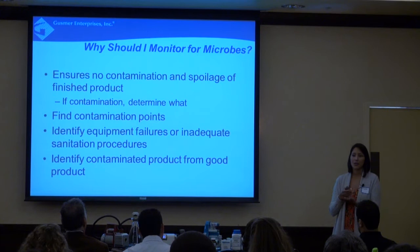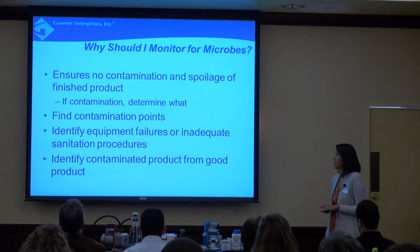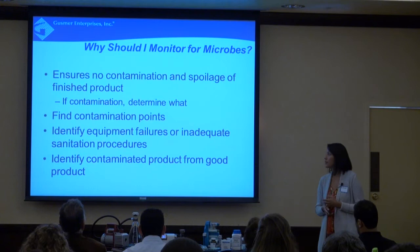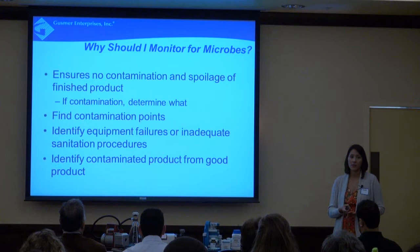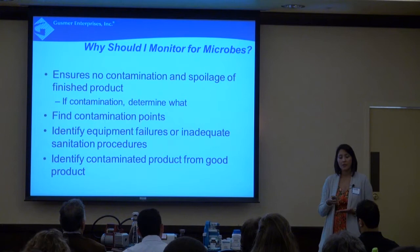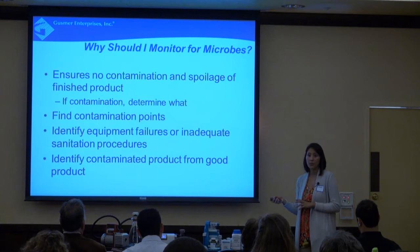If there is contamination, monitoring allows us to determine what it is and find those contamination points within your winery. Monitoring for microbes in wine can also identify equipment failures or inadequate sanitation procedures. We might be going through the motions of our typical sanitation procedures, but are we using the right chemicals? Are we doing them for long enough? Are the procedures being followed as they should be? Swabbing and other techniques allow us to identify whether that's working or not.